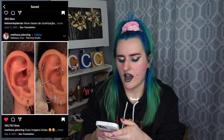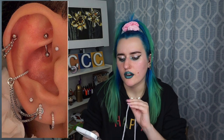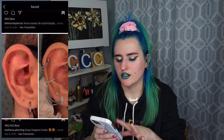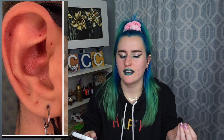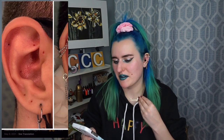It looks like they just took some of the old jewelry out and upgraded to this, which looks so good. I mostly want to see the healed piercing holes, which is so satisfying. Whose ears look like that? Send me pictures of your healed holes — okay, maybe I don't need to see your holes. Anyway, let's go to the next one.